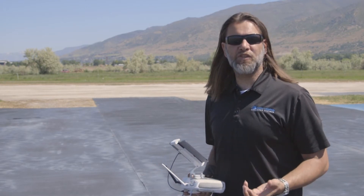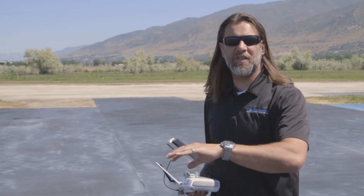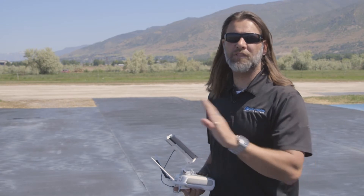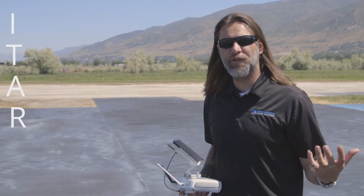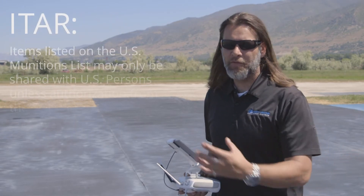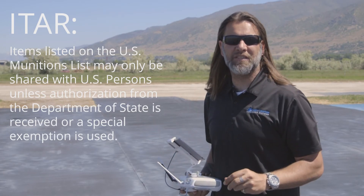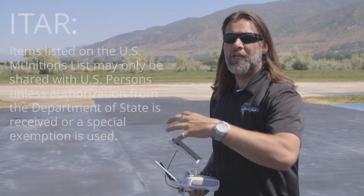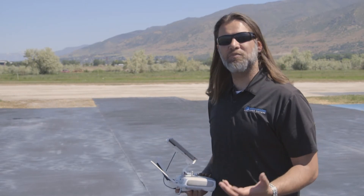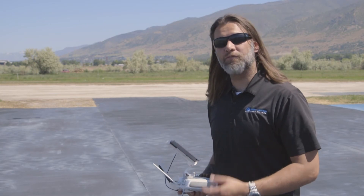One of the biggest reasons to choose a 9 Hertz over a 30 Hertz is shipping and international use. If you have work outside the country, the 30 Hertz is an ITAR regulated item — the XT itself, as well as the FLIRview and FLIRview Pro, are ITAR regulated systems. They cannot be distributed outside of the United States, and in some cases cannot be used outside the US. So if you need to capture thermal video internationally, make sure you have the 9 Hertz version.